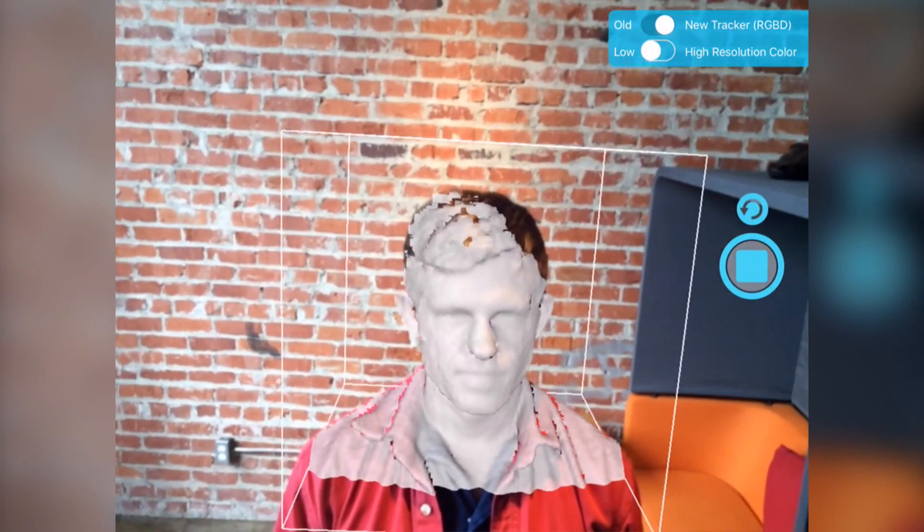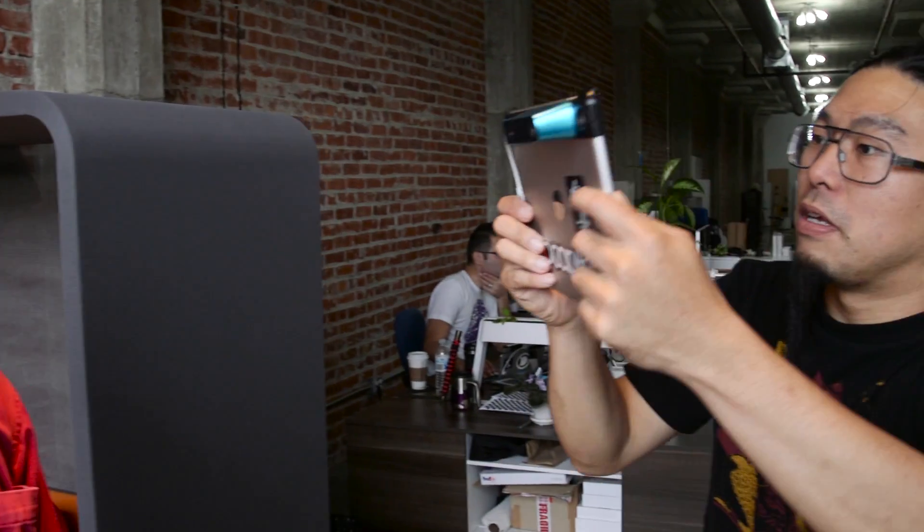Two eyes, a nose, a mouth. We see a face. Computers, however, do not.